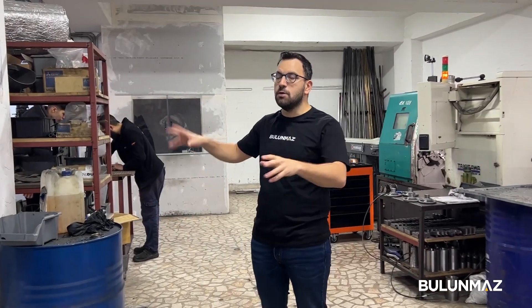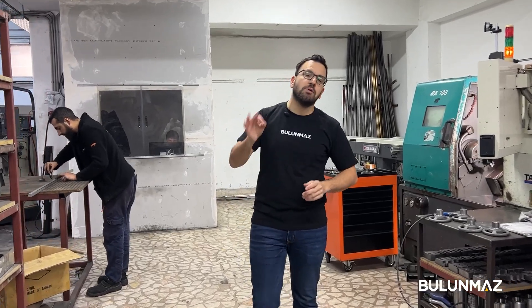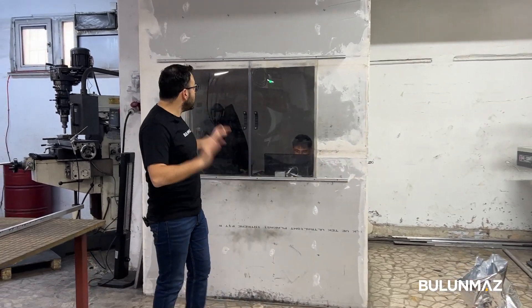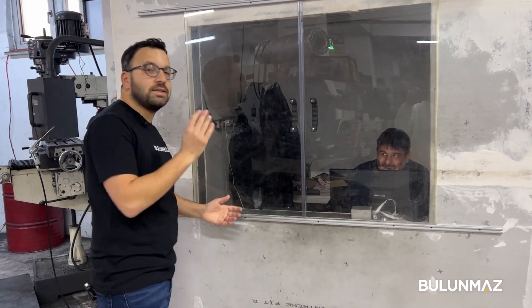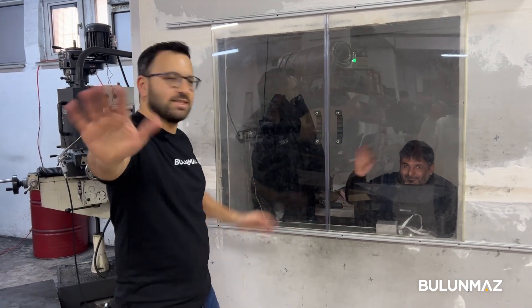I'll be posting more videos about our production plans — new machines, new attachments, and new ideas coming from Bulunmaz machine factory. Don't forget to subscribe to our YouTube channel. I hope you are enjoying our videos. We are a great team here, working really hard for you and your production. Thank you very much for your time — see you again in the next videos.